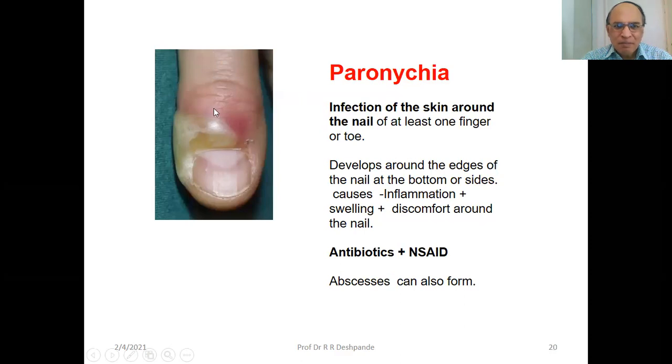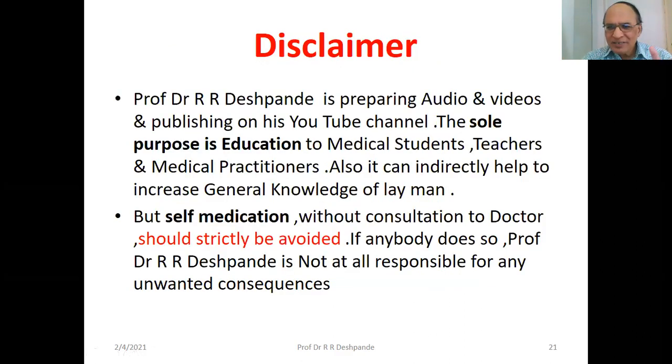Paronychia — can you see the pus? Paronychia is infection of the skin around the nail of at least one or two fingers, developing around the edges of the nail at the bottom or side. There is inflammation, swelling, and discomfort around the nail. Treat with antibiotics and non-steroidal anti-inflammatory drugs (NSAIDs). An abscess can also form — sometimes incision and drainage is needed. Note: all treatments mentioned are for educational purposes only, for doctors — no self-medication is indicated.